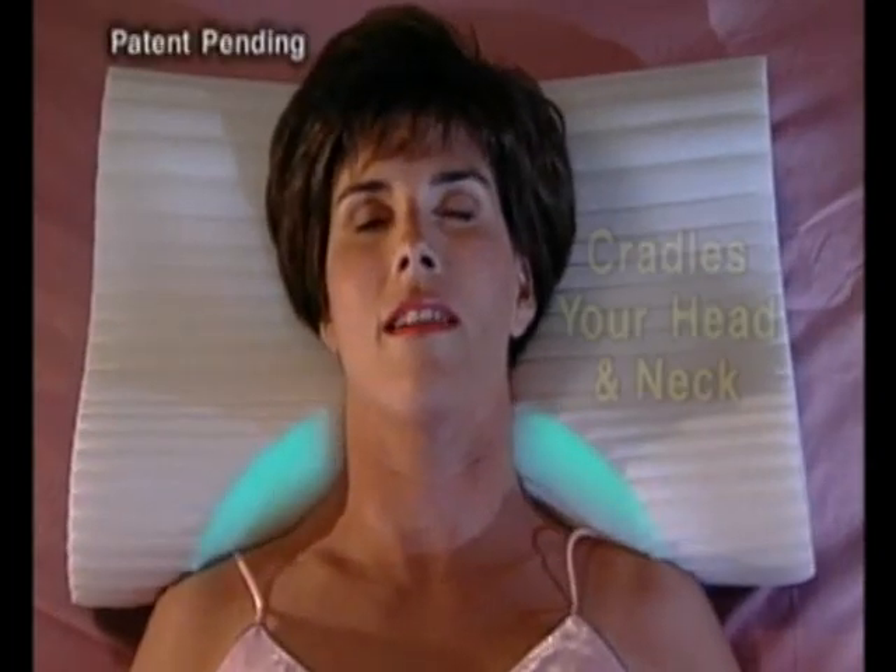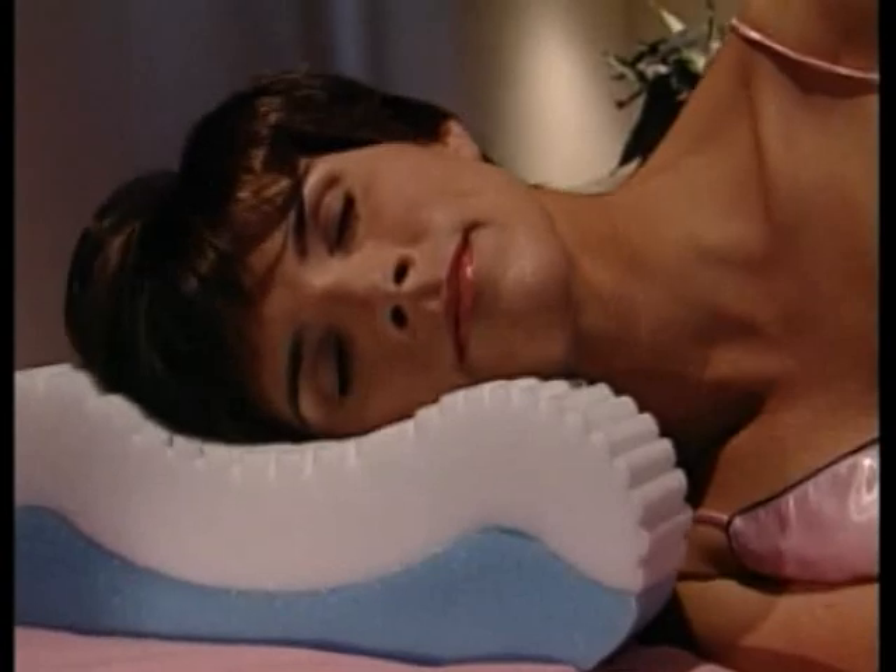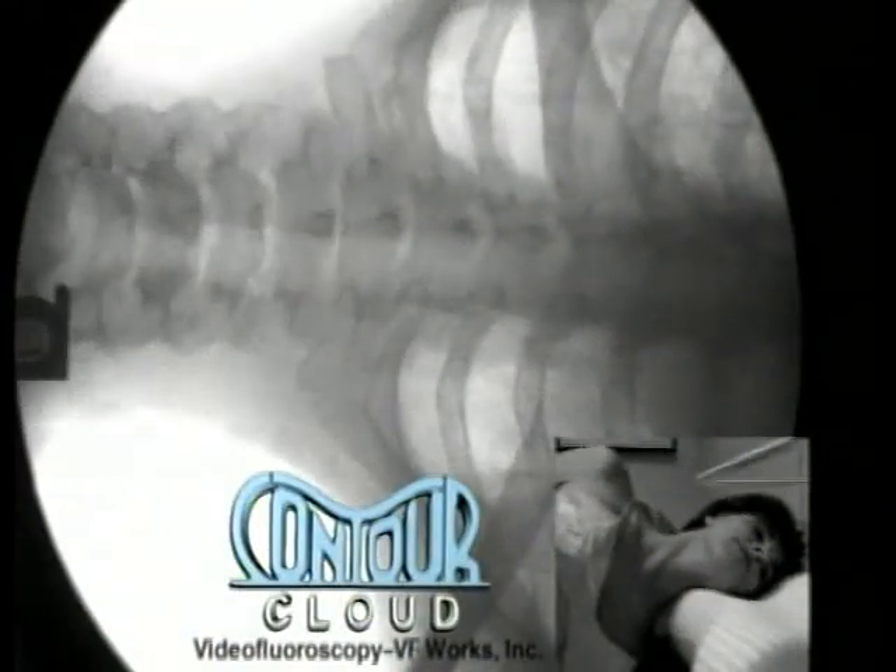And finally, this exclusive crescent helps relieve uncomfortable pressure on shoulders. It gently cradles your head and neck — it even cradles your back. Watch again how ordinary pillows simply don't support you. Now see how the Contour Cloud cradles your head in softness as it supports and aligns your spine.